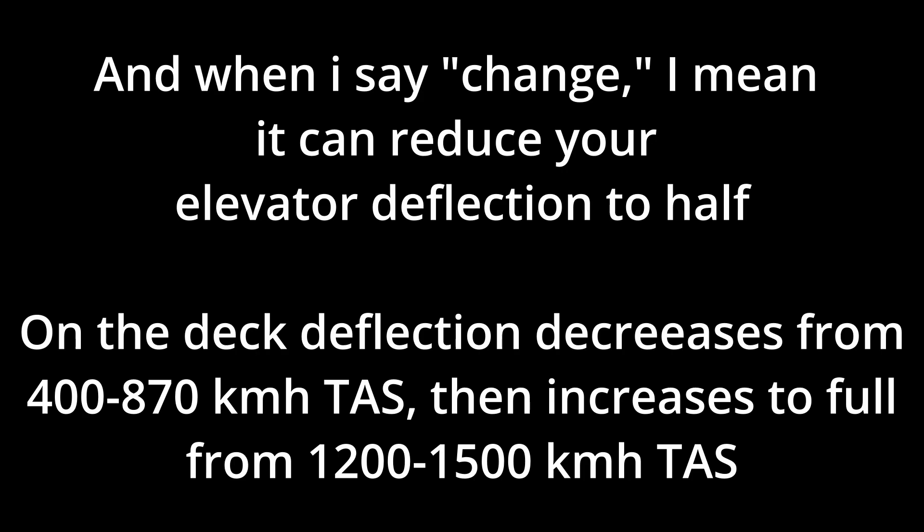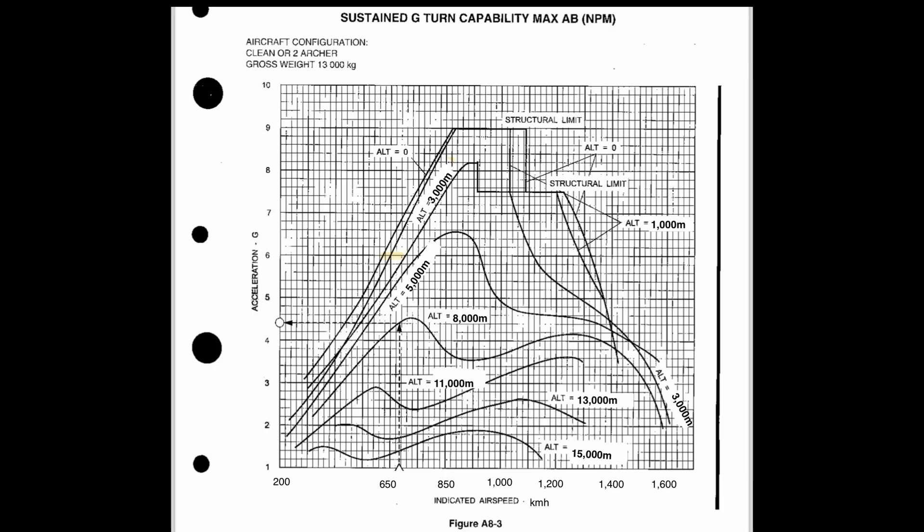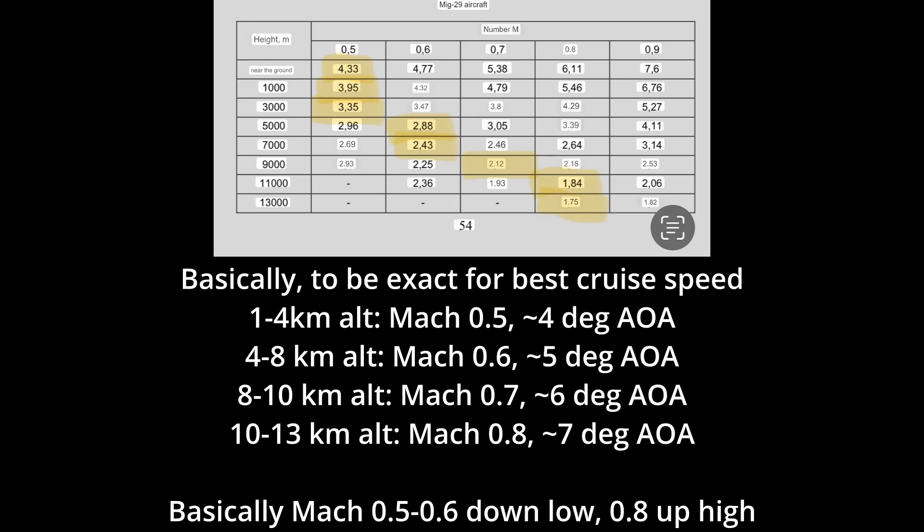So be aware of that. In addition, you might not even need full afterburner to maintain 900 kilometers per hour in a 90-degree turn until 3,000 meter altitude. Best cruise speed is complicated — it's Mach 0.5 down low and slowly speeds up to Mach 0.8 at high altitude. A good rule of thumb is the MiG-29's peak AOA for efficiency is 4 to 7 degrees.